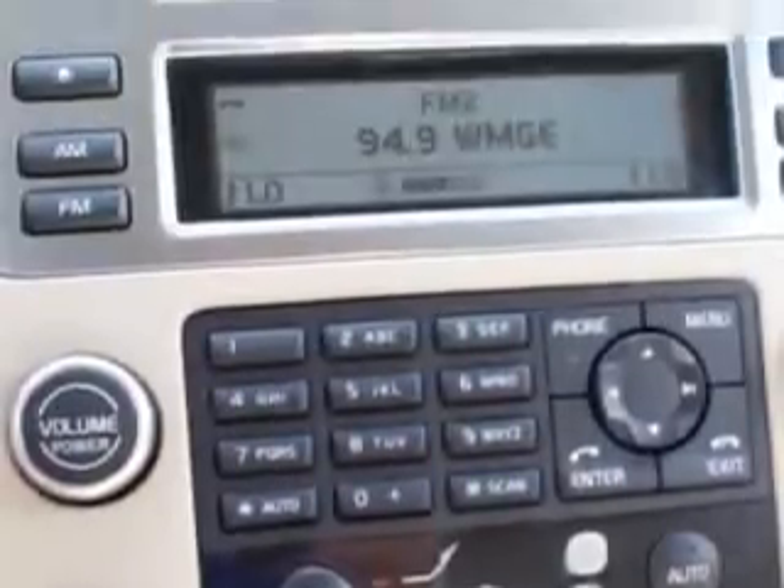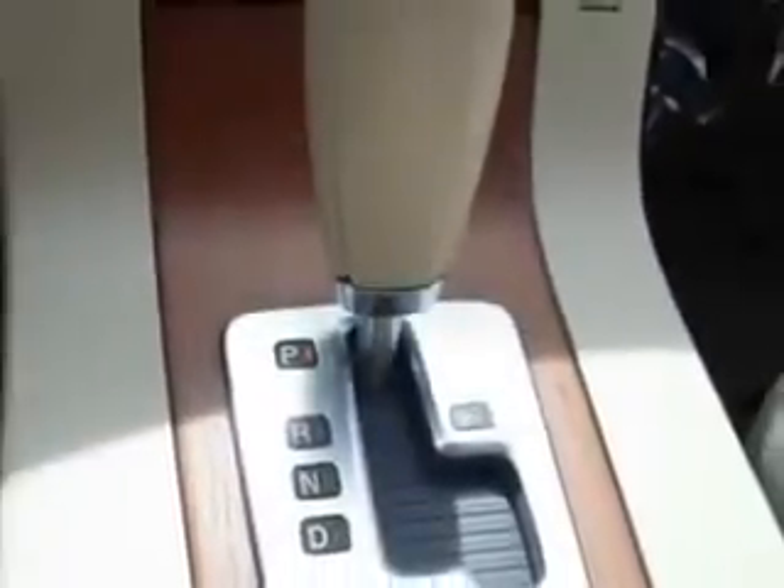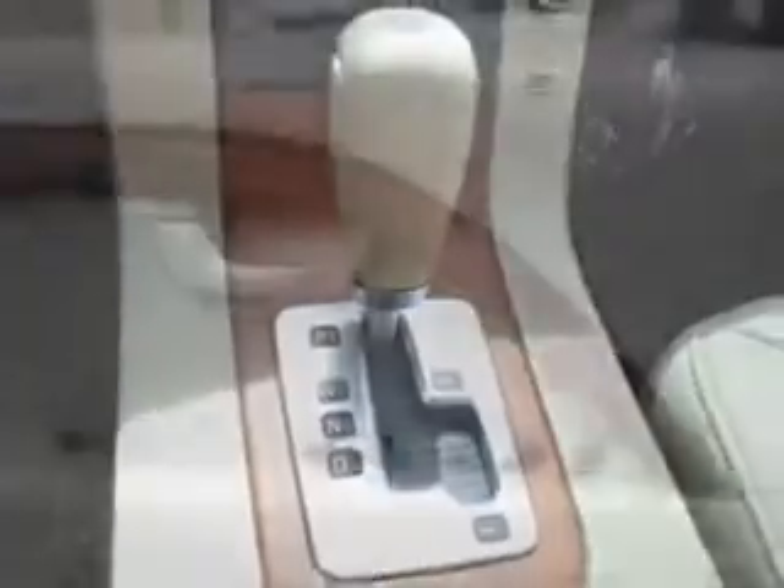Enjoy an impressive 25 miles to the gallon on this great car with features like auto-dimming mirrors, power sunroof, power driver and passenger seating, tire pressure monitor, turn signal mirrors, home link system, and on-steering-wheel audio and cruise controls.